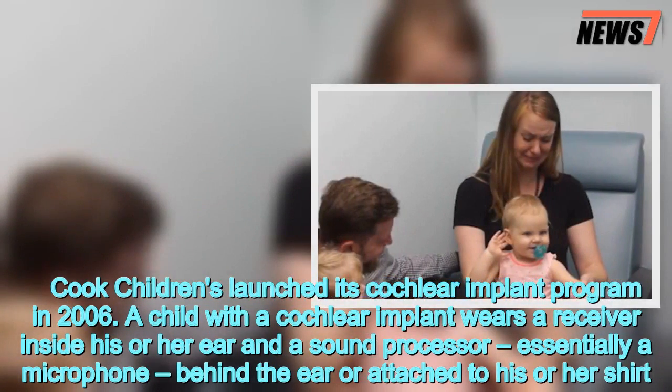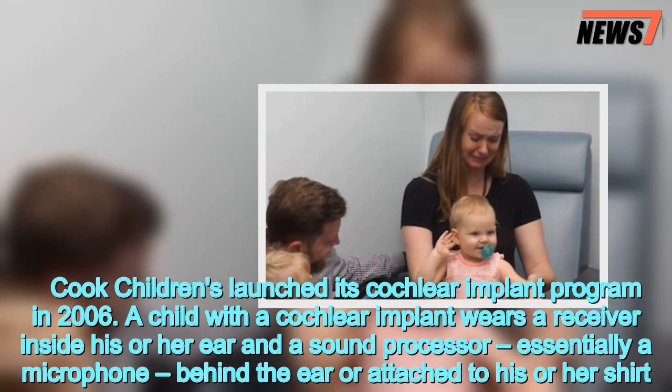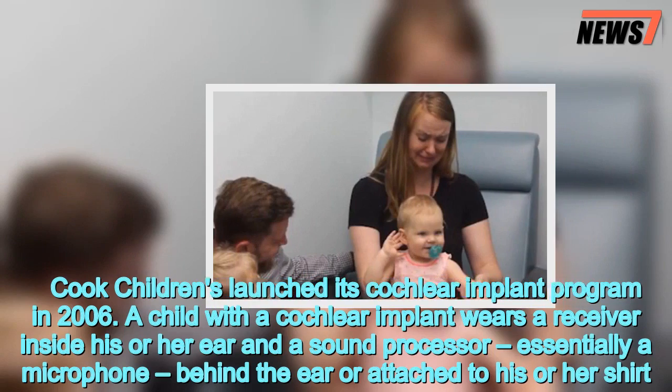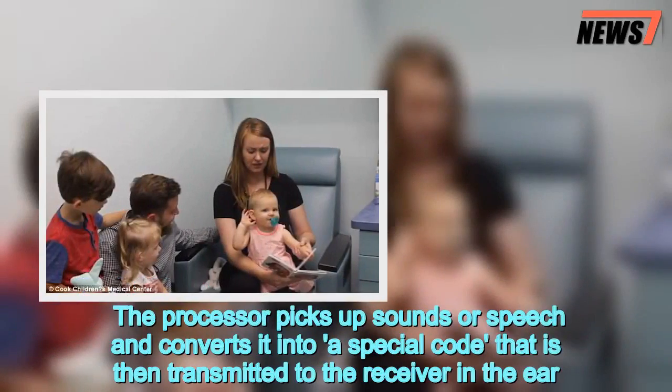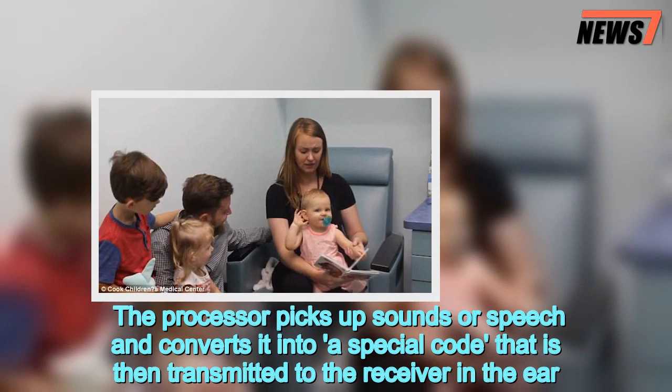A child with a cochlear implant wears a receiver inside his or her ear and a sound processor — essentially a microphone — behind the ear or attached to his or her shirt.